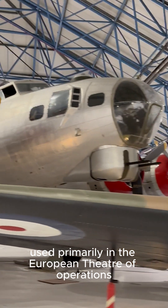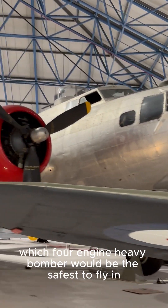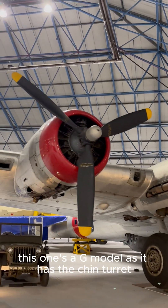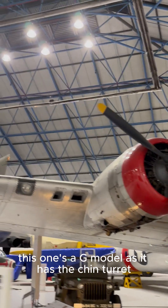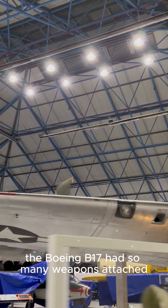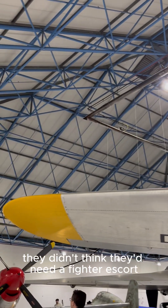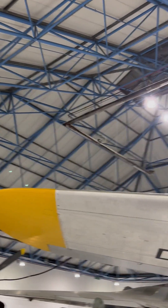Which four-engine heavy bomber would be the safest to fly in over Europe during World War II? This one's a G model, as it has the chin turret. The Boeing B-17 had so many weapons attached and so much defensive armament that they didn't think they'd need a fighter escort — this was proved wrong.